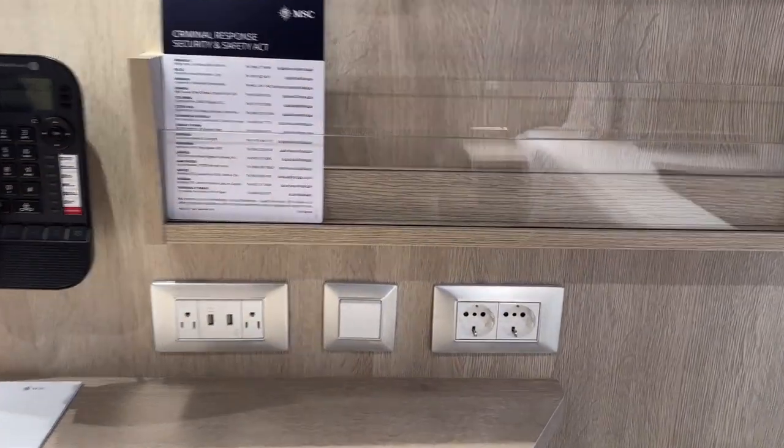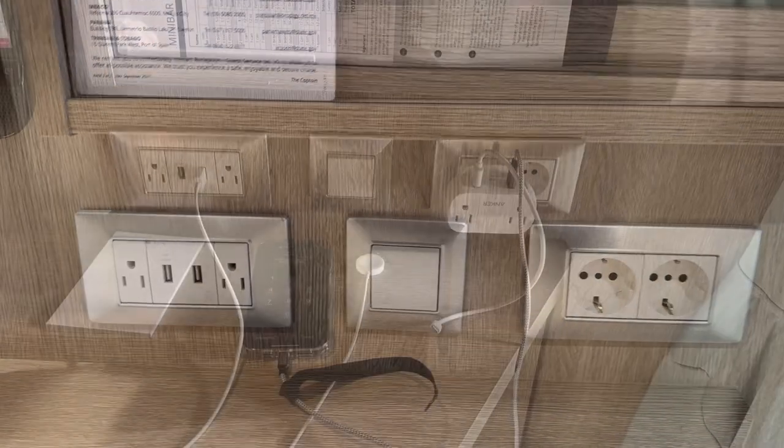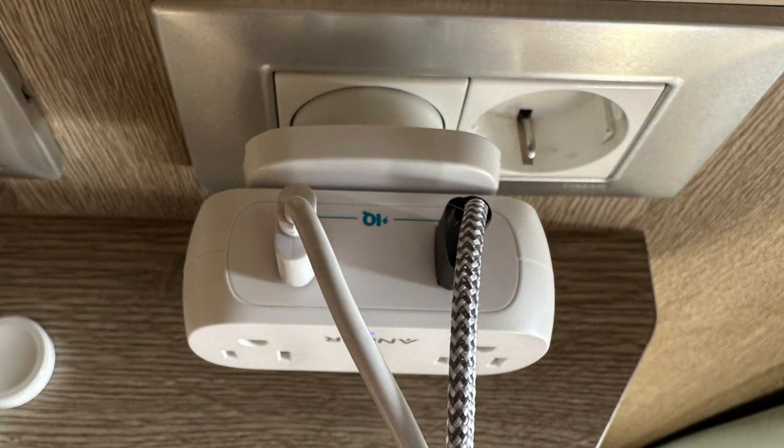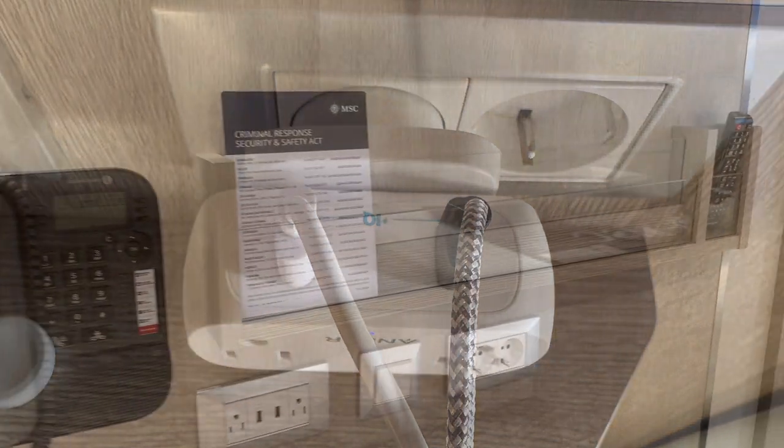We always travel with a power outlet adapter so we can utilize the 220 outlets. We also use a small power plug-in to expand our outlets. It must be non-surge protected to be approved on most ships — I'll provide a link in the description below.